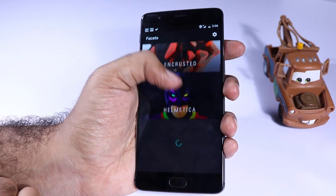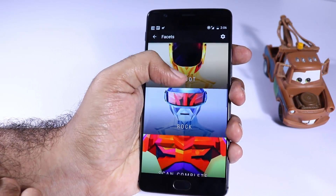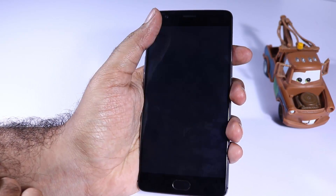Next we have Faceits. It's a paid wallpaper app and you get all these cool wallpapers. If you like stuff like these, then definitely give it a try.